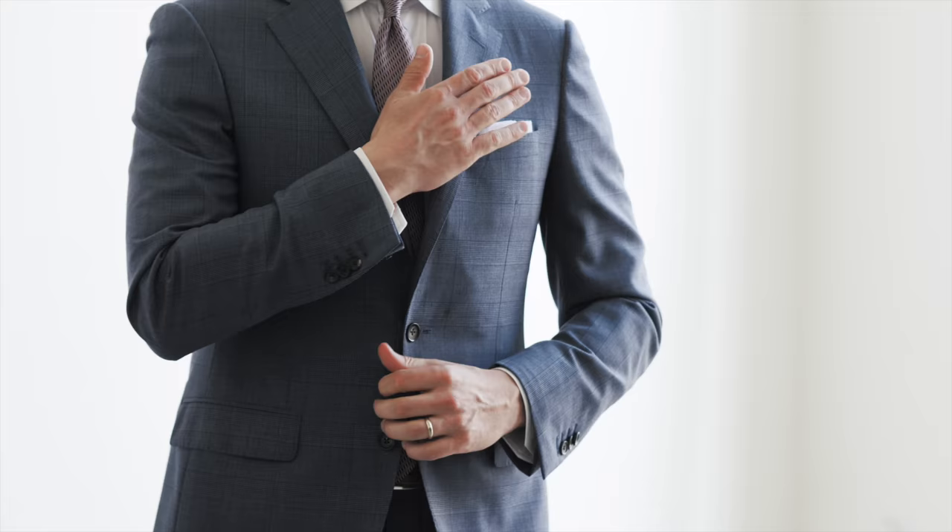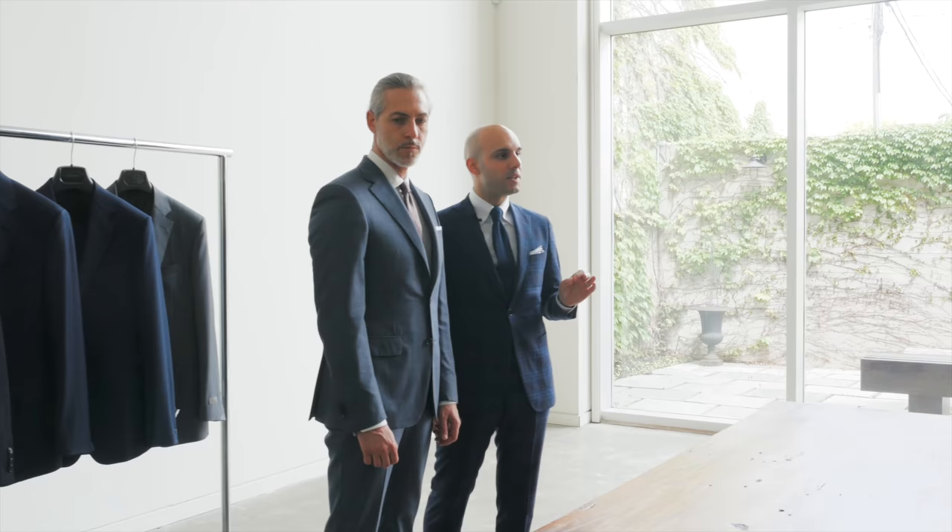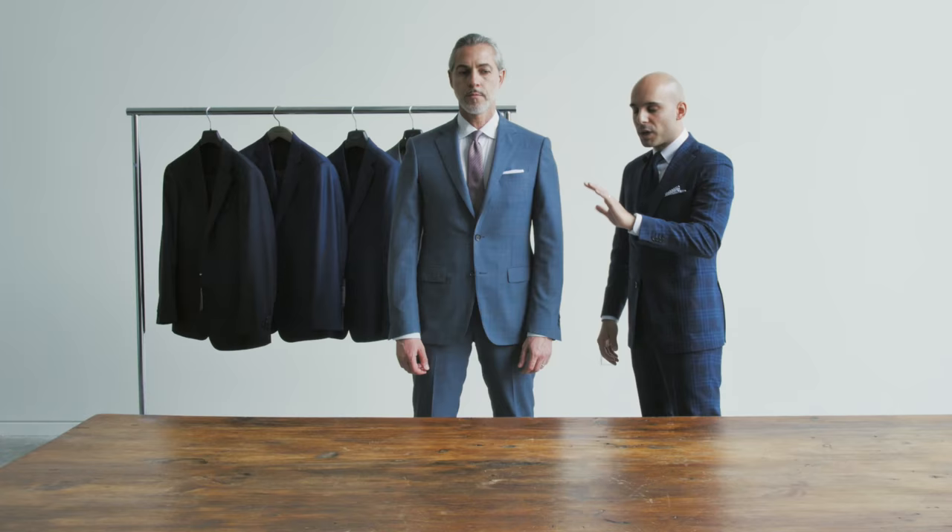It has been said that when a suit fits well, it is the most flattering thing a man can wear. Whether you're wearing a suit every day or for a special occasion, ensuring you look your best and feel confident is something that the experts at Harry Rosen have the experience to help you with. Let me start by sharing a few pointers that we can consider.